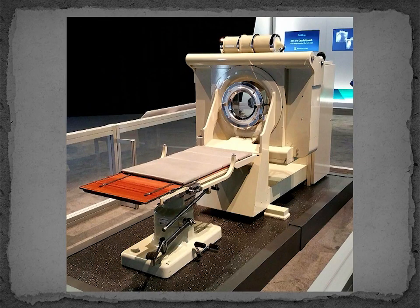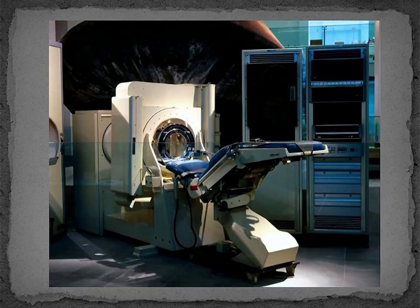The EMI Mark I CT scanner is on display at the Mayo Clinic. Fortunately, it was saved from the garbage dump on a few different occasions. Here is a photo of the system from when it was shown at the RSNA on the occasion of the 100th anniversary of the Radiological Society of North America. To our knowledge, the Mayo system and this scanner in the British Science Museum are the only two surviving EMI Mark I original CT scanners.